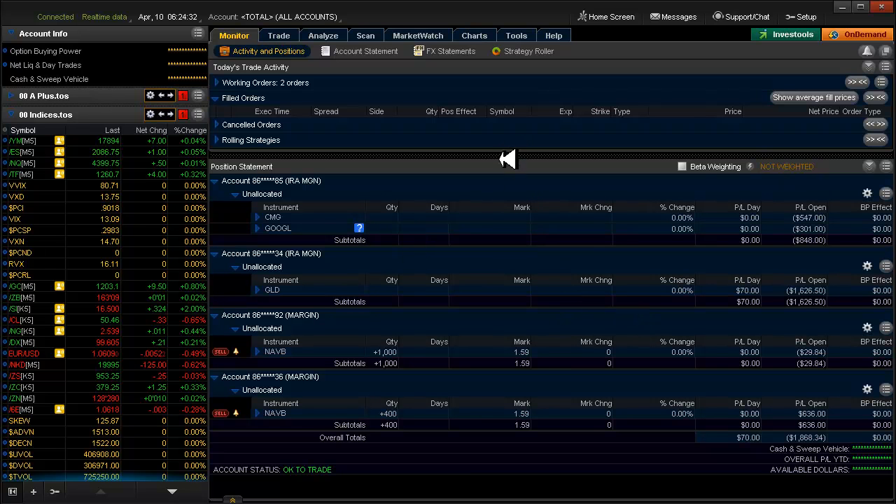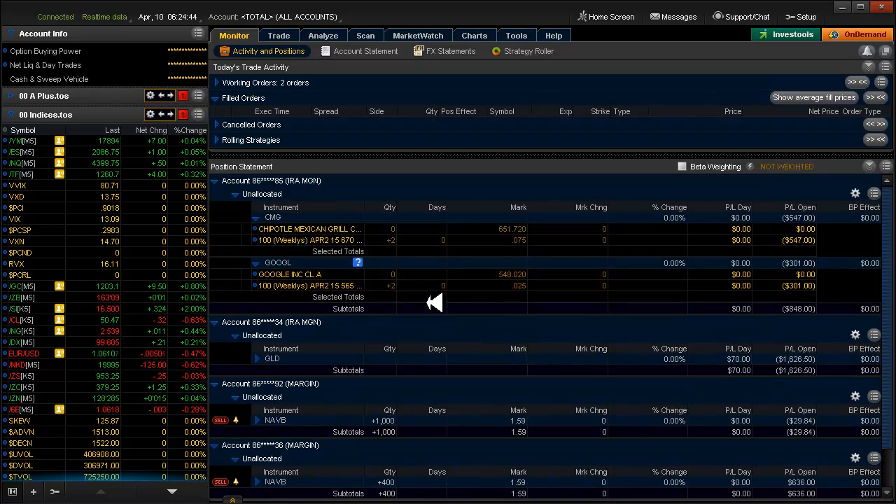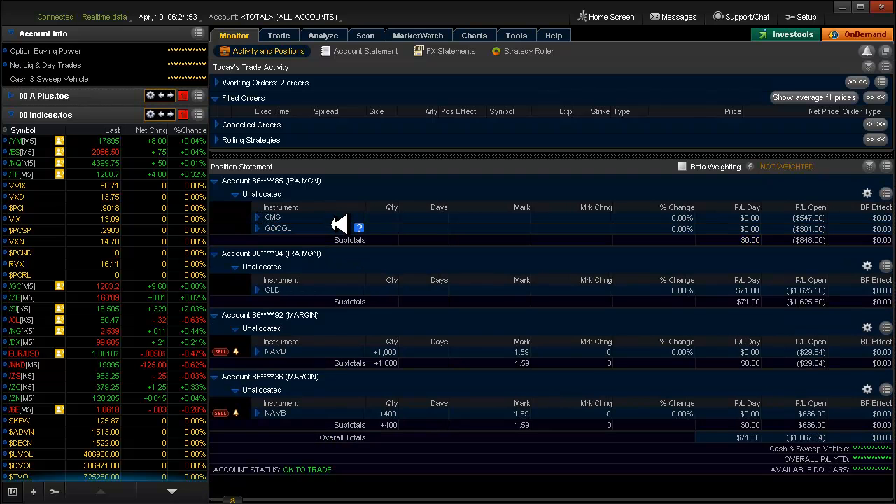We're out of everything except for these long-term wishful bets. We still have our gold covered call going on. Both Chipotle and Google — I exited those trades by buying back the short, so I don't have to worry about them anymore. I'll watch them today just in case either one of them pops to the upside and we gain a little bit.